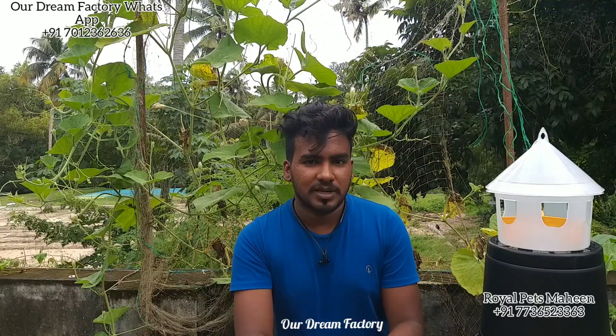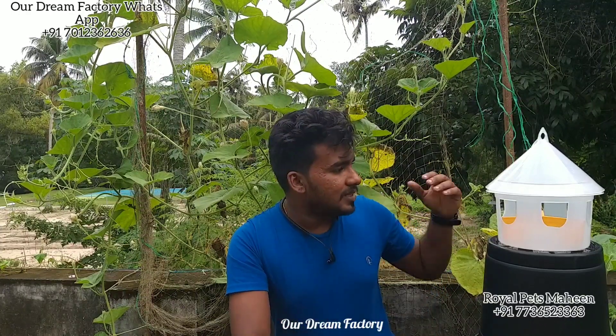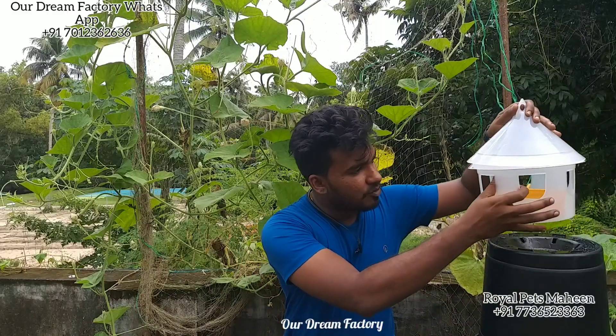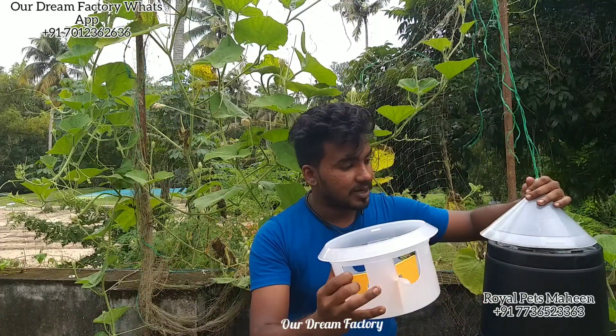We have got a few items that were picked for them. This is our food feeder. This is a food feeder.